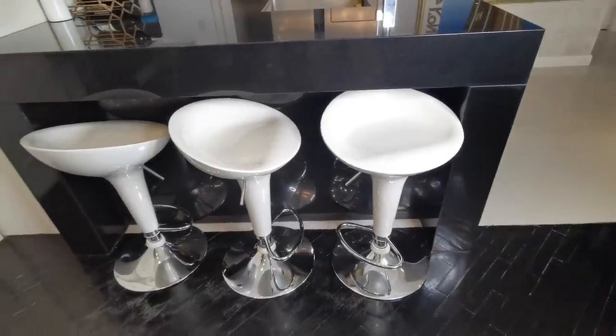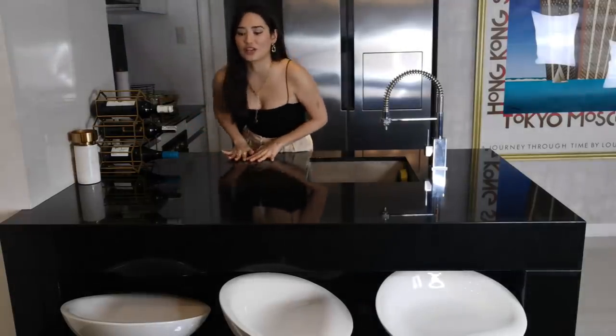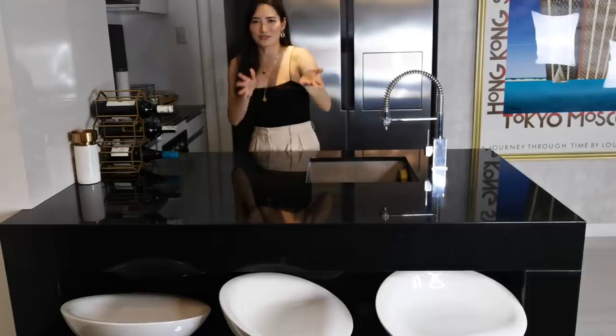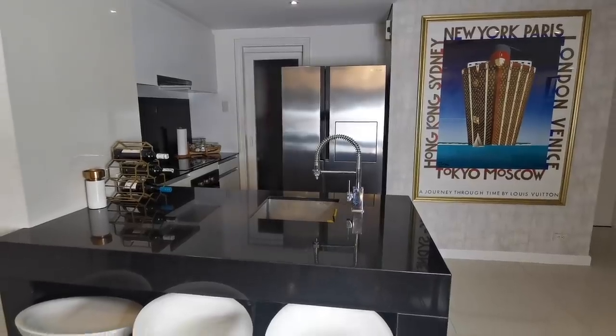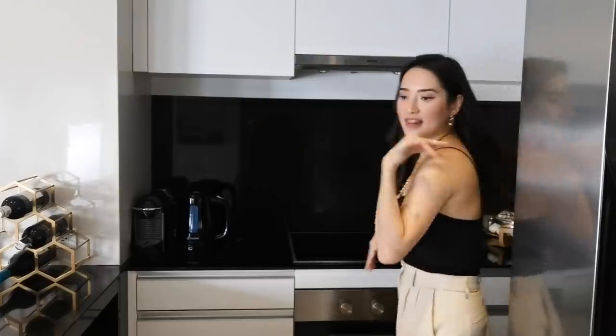The kitchen also serves as a breakfast bar — there are three stools down here that my mom got a long time ago, so I just didn't change them. If you guys know of cuter stools that would match perfectly, let me know in the comments! I love that you can cook here, chop here, and prepare everything and just slide it over — there's less having to bring stuff to the dining area. It's especially nice for breakfast — you could sit here, make some toast, have some coffee. That's pretty much it for the kitchen area.